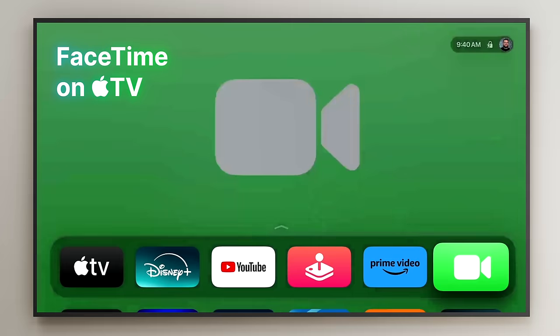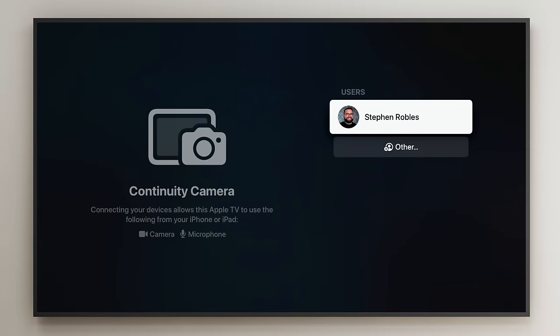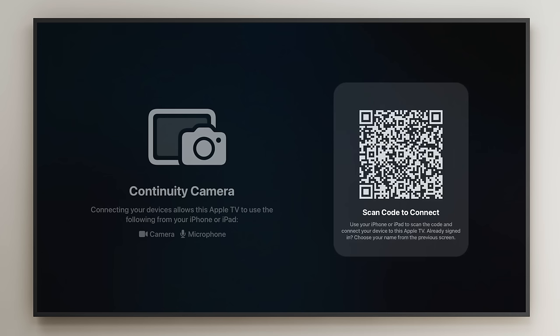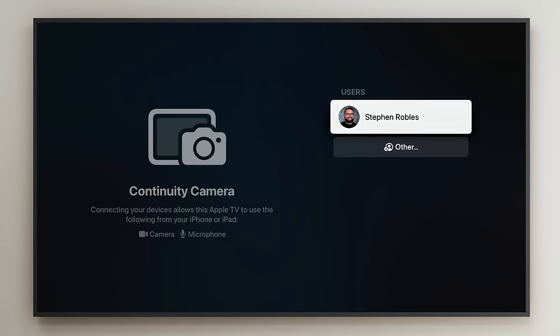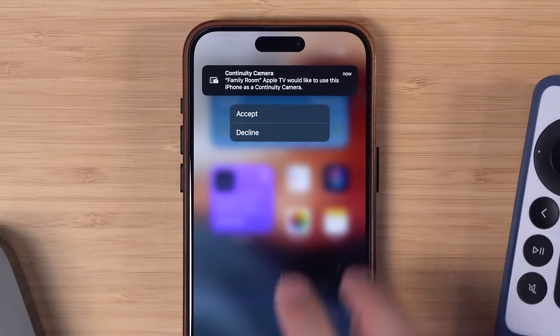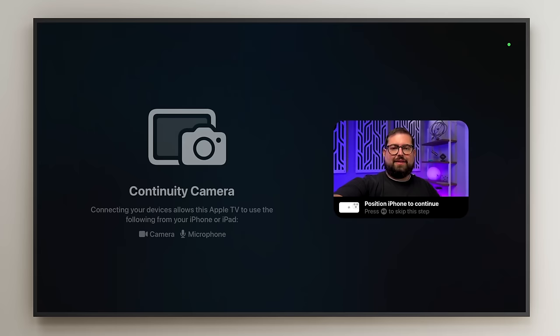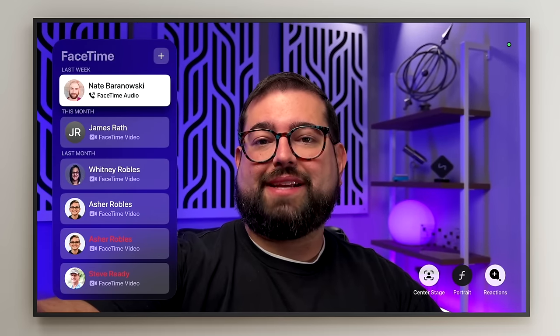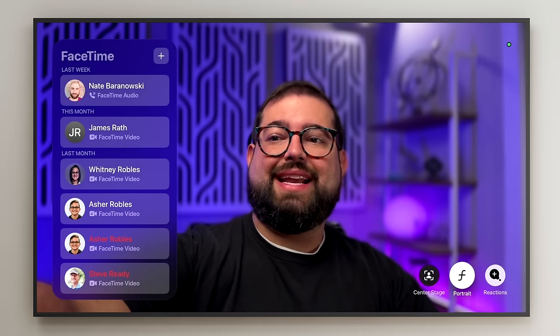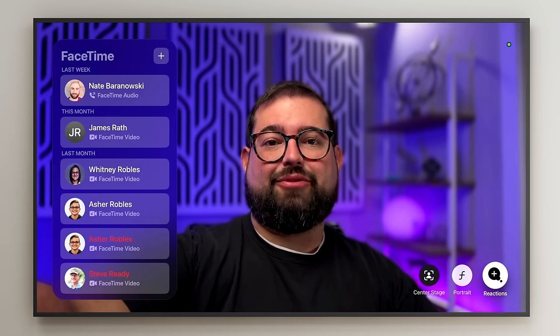Tip three: you can take FaceTime calls right on your Apple TV and use your iPhone in continuity mode for those video calls. You can select your own account to add your phone as the camera, or scan a QR code with any iPhone in the room as long as it's on the same Wi-Fi network. Once you accept the notification on your iPhone, your phone is being used for continuity camera and you can choose contacts to FaceTime, disable Center Stage, enable portrait mode, turn reactions on or off, and more.